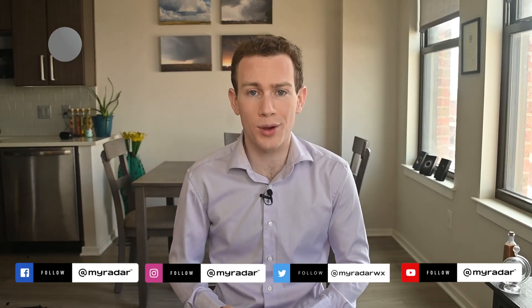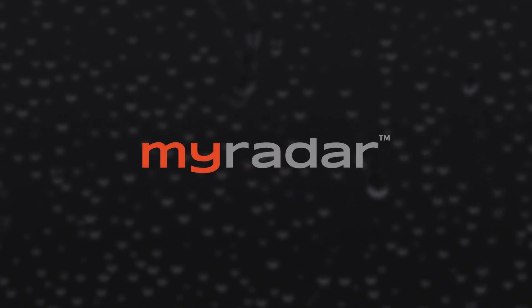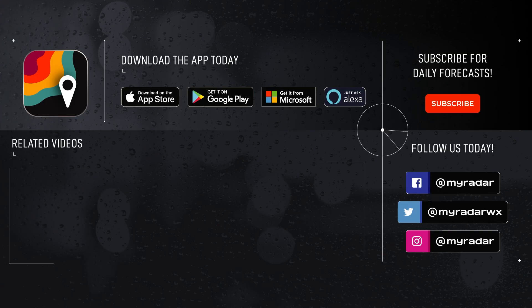I'm MyRadar meteorologist Matthew Cappucci. Follow MyRadar on social media — Facebook, Twitter, Instagram, and YouTube. Download MyRadar on iOS, Android, Amazon Alexa, Xbox, and Windows.